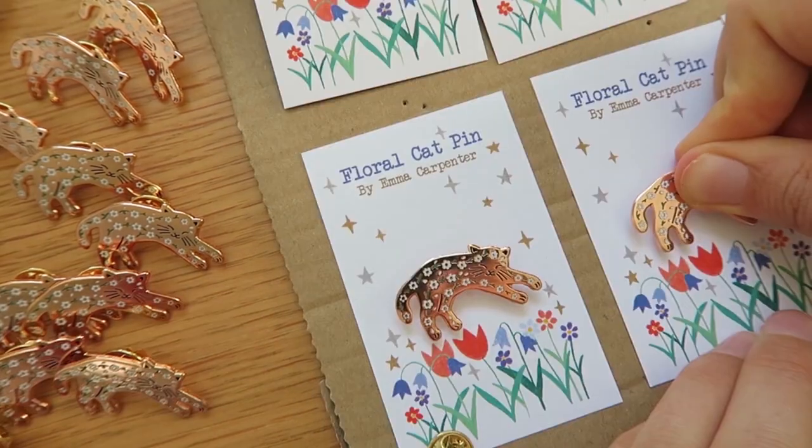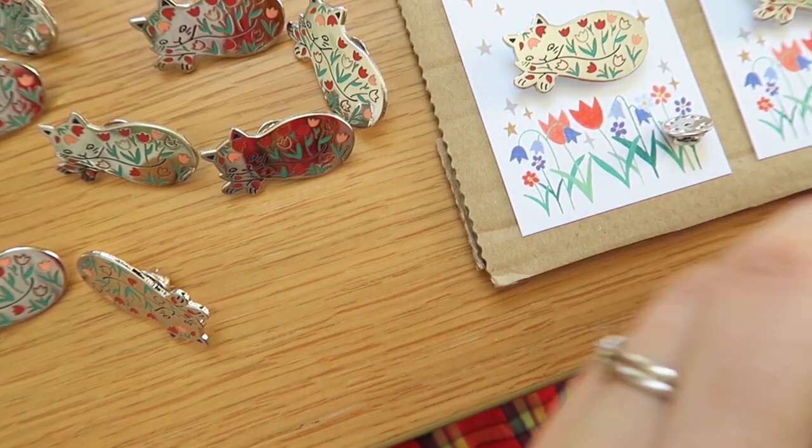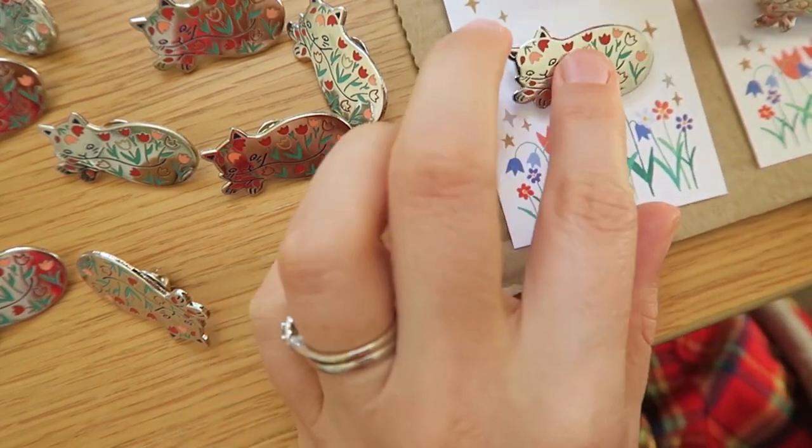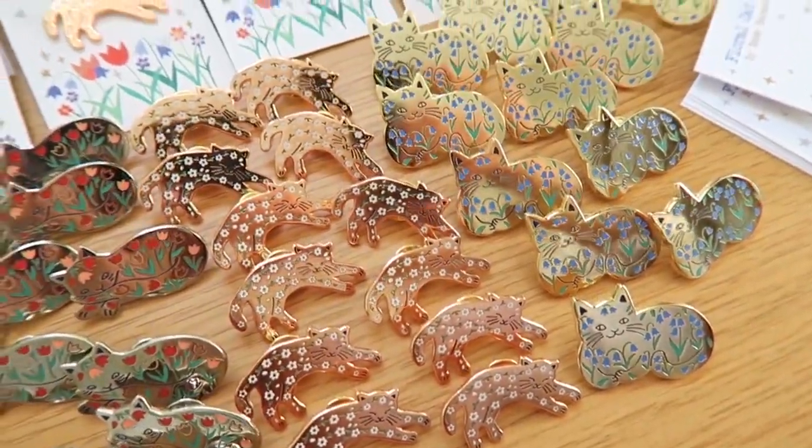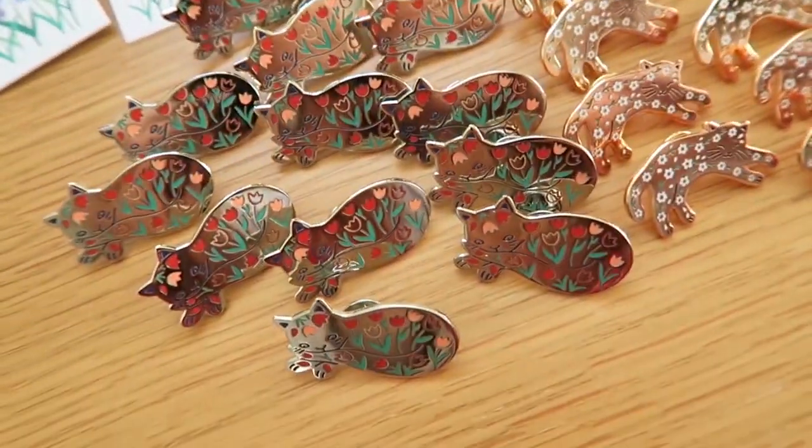Enamel pins are one of my favorite products to make — they were actually the second product I tried and I just fell in love with them. You do need to think about the design a little bit more than just taking your artwork and putting it on a product. For example, with my floral cat I had to change the design quite a bit to make it work. There are artists who can do the design for you if you've got an idea but don't know how to turn it into an enamel pin, and some companies will either charge for this or include it in the price.